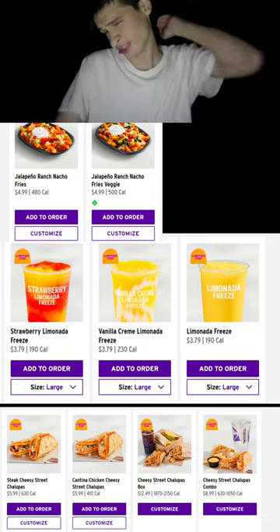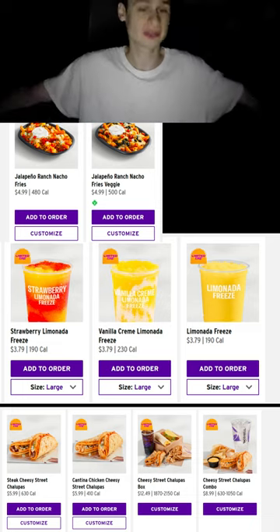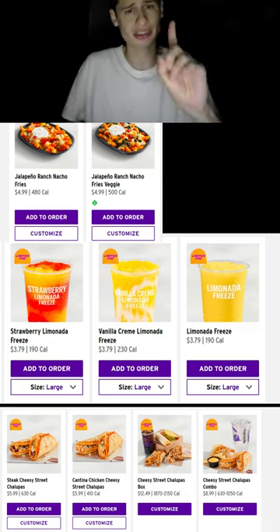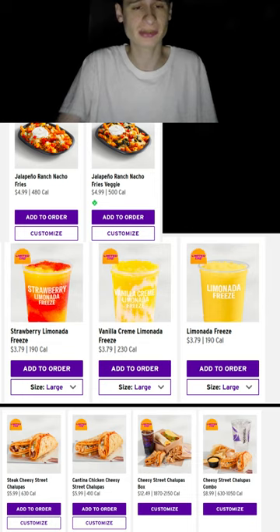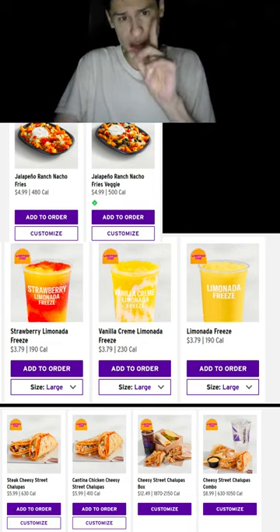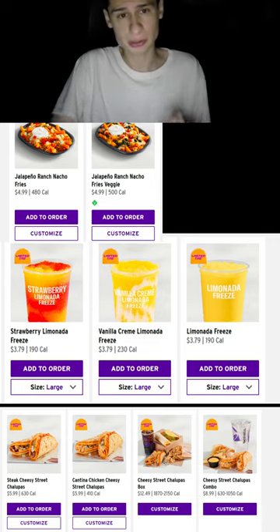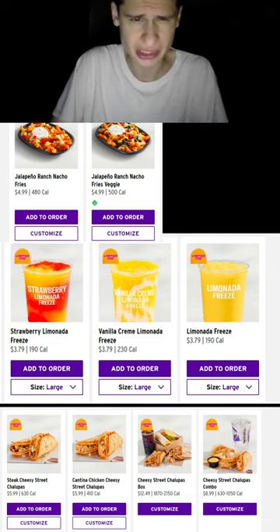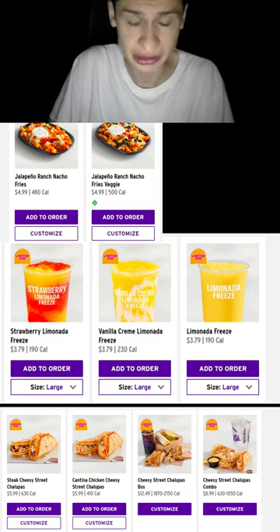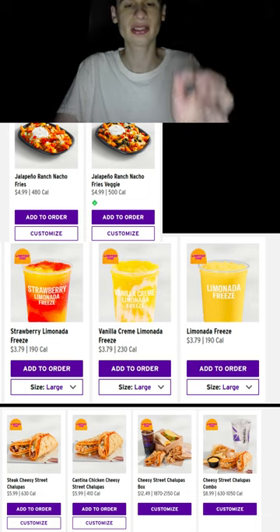New day, another Taco Bell experience! We have some steak cheesy street chalupas. These come with their own onion and cilantro bread, as well as steak and a jalapeño ranch sauce. It looks like there's breading on the outside — I have no idea what that is. I'm pretty sure it's like some sort of baked cheese or something.